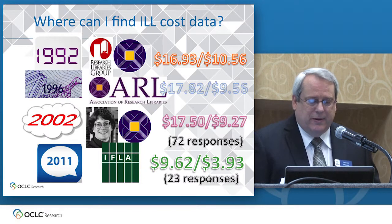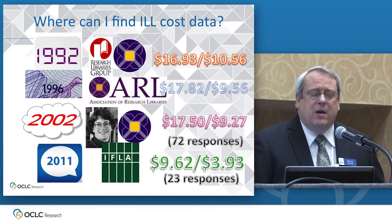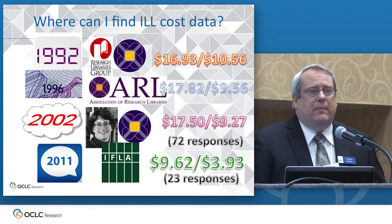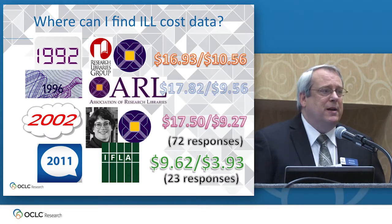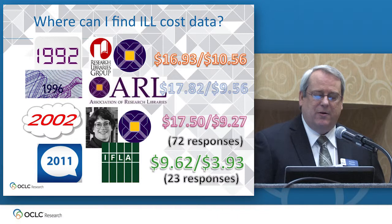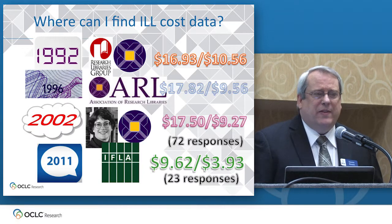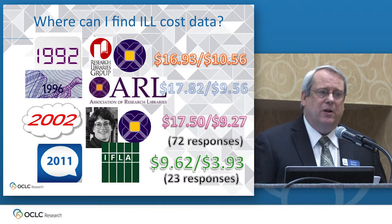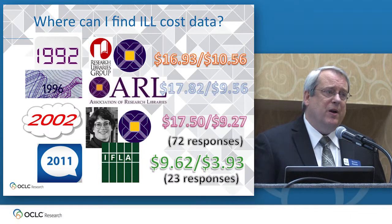The Association of Research Libraries conducted a series of benchmarking exercises and cost studies for interlibrary loan over a 10-year period starting in 1992. The first one they partnered with the Research Libraries Group and they did several of these. Each time the numbers were pretty similar, with the larger number representing what it costs to fill a borrowing request and the smaller number what it costs to fill a lending request. And there's Mary Jackson — it's impossible to talk about this work without mentioning Mary of the ARL, who was the driving force behind a lot of this work. That 2002 study was really the last major study completed about interlibrary loan costs in the United States, and folks are still quoting those dusty old numbers when they talk about what it costs to share collections.